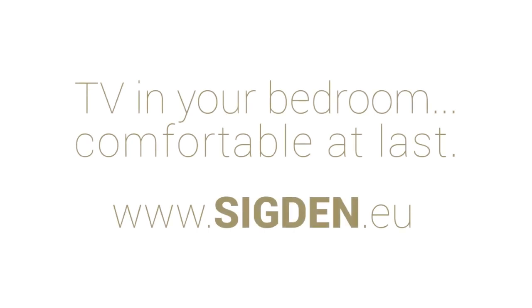Sigden. TV in your bedroom. Comfortable at last.